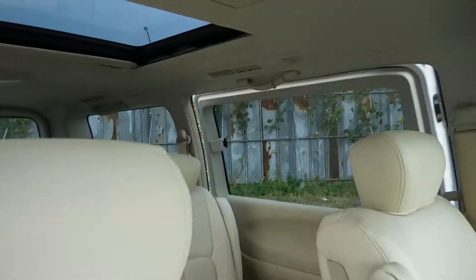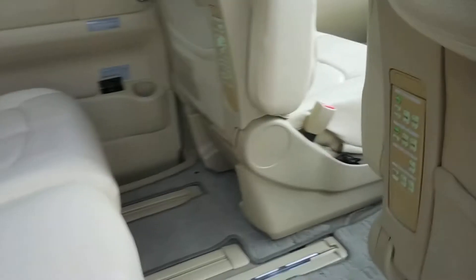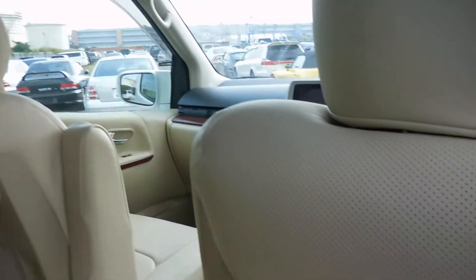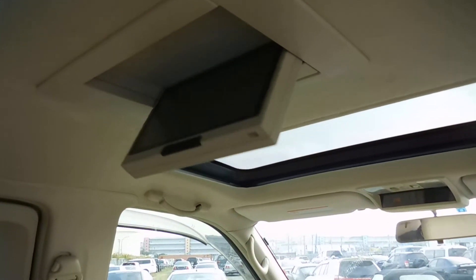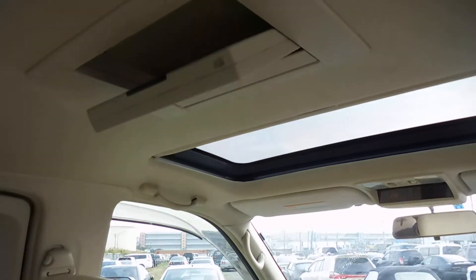Here's the power slide door, and of course it comes with a twin sunroof. It also comes with a remote controller — all works.